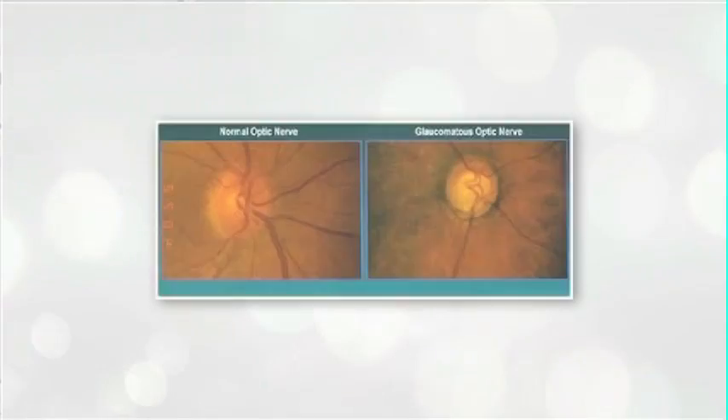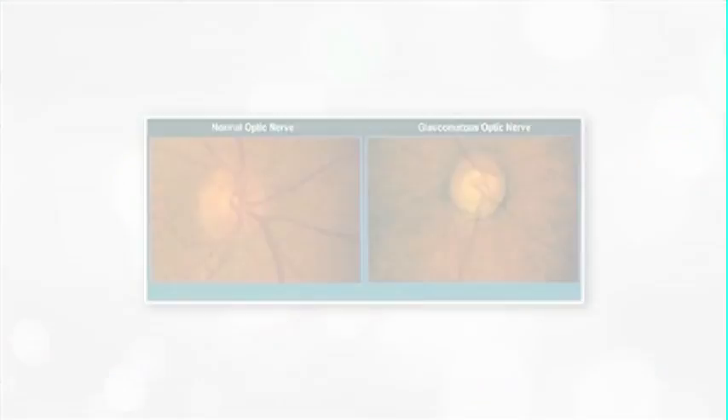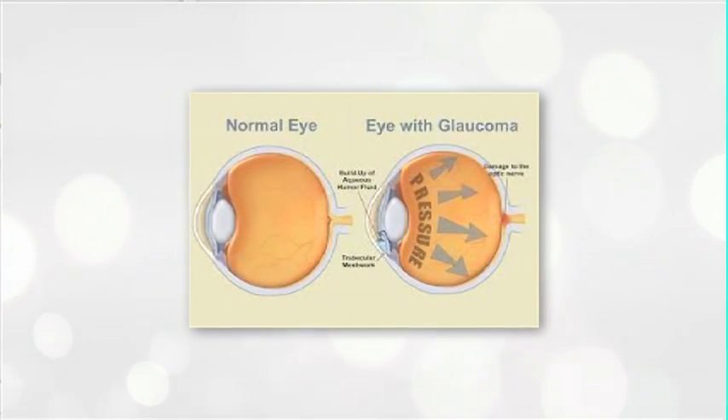Glaucoma progresses very slowly in most cases, and if this is the case then a patient may not even know that they have it.